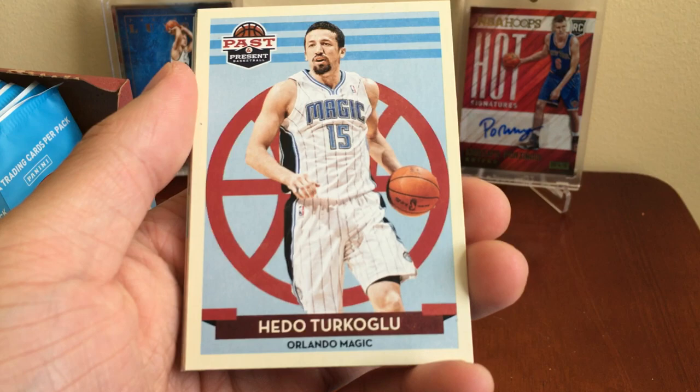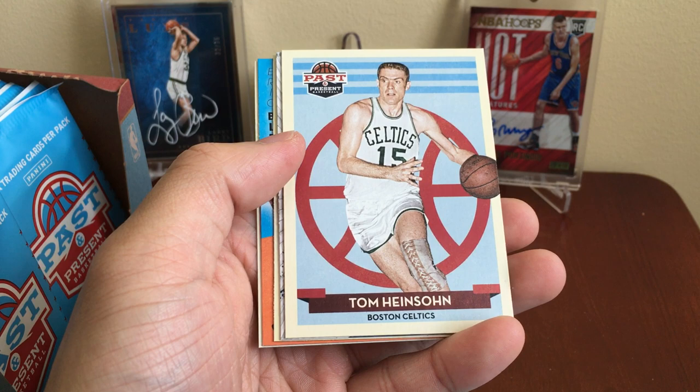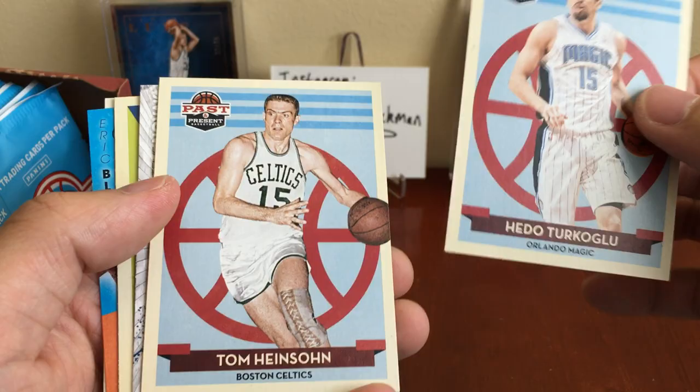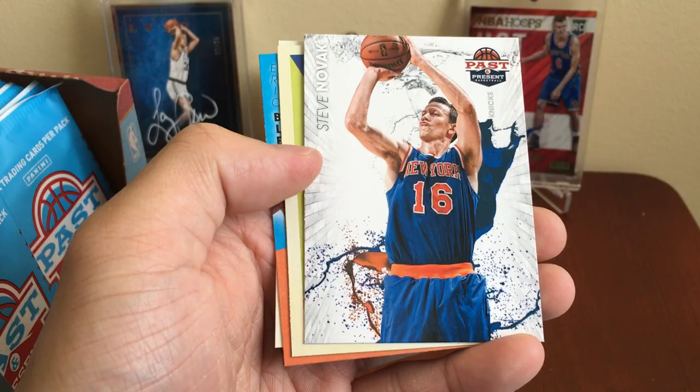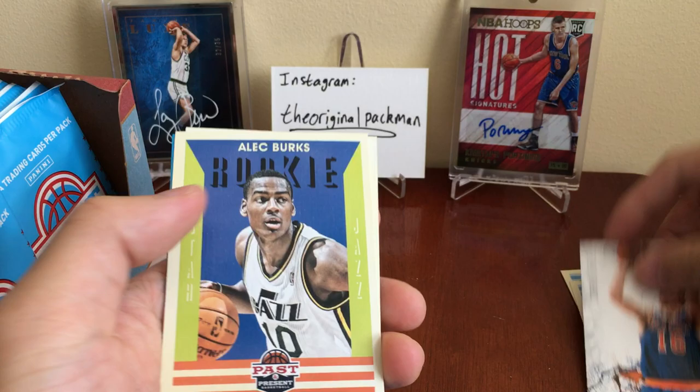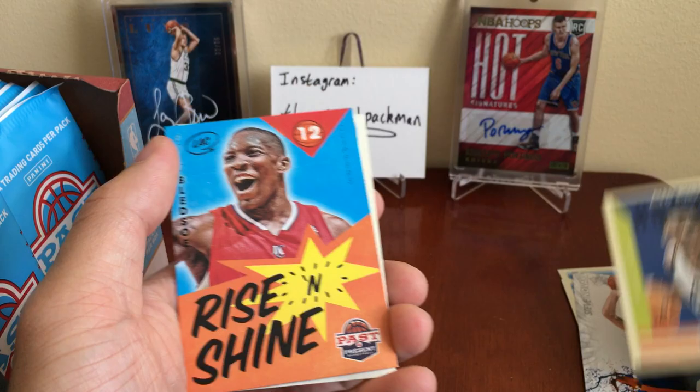We got Hido Turkoglu — I forgot about this guy. A Tom Heinsohn from the Celtics. These cards have that old school feel to them, so I guess that's the past part in Past and Present. Got a Steve Novak — I remember him too, definitely a throwback. Steve Novak — I think it's some type of insert. We got Alec Burks rookie for the Jazz.